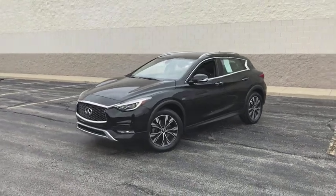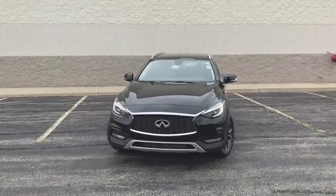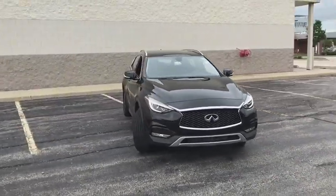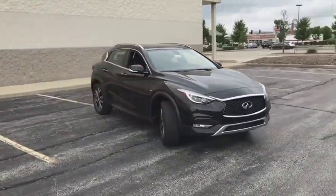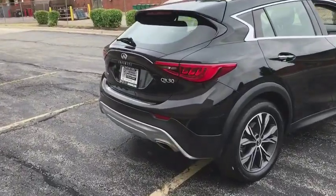The 2017 Infiniti QX30. The Infiniti QX30 is a premium crossover with plenty of style and performance. The QX30 offers ultimate maneuverability and is loaded with a high quality interior space.